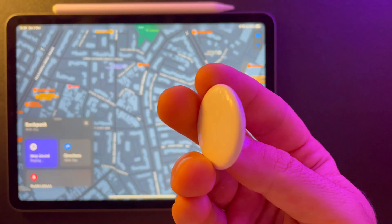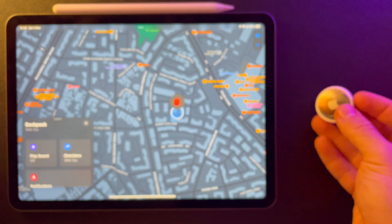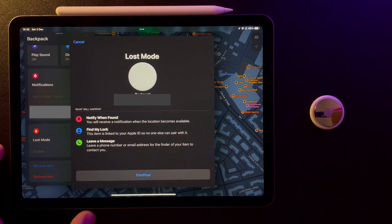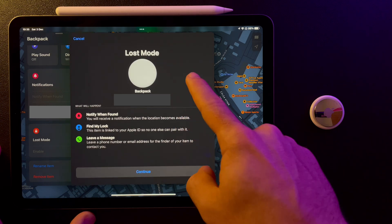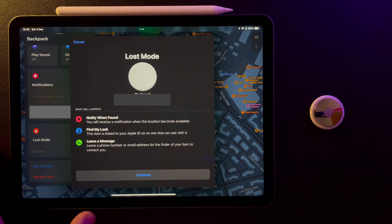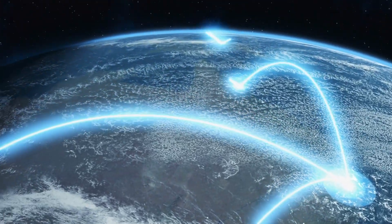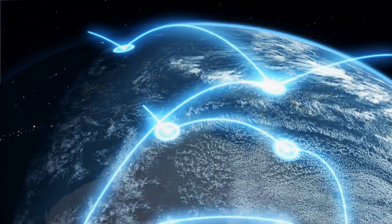When you lose an item that is attached to the AirTag, you can turn on Lost Mode. The AirTag is going to send out notifications to nearby devices, and you can add your contact info so they can reach out to you. It also takes advantage of the billions of devices in the Find My network to help you locate your lost items.